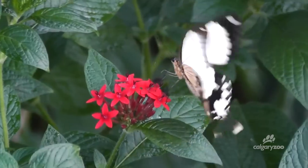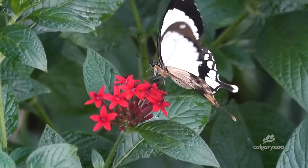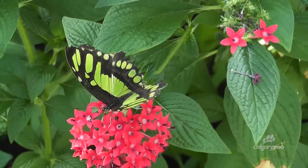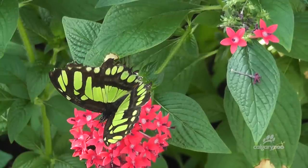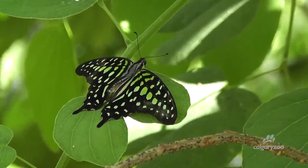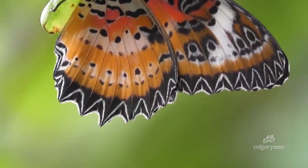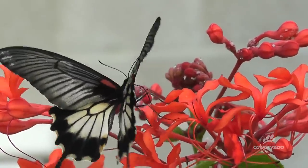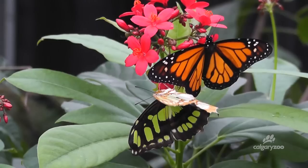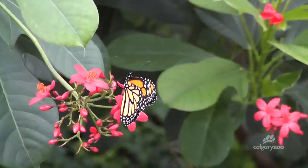The best time to visit the butterfly display is on a bright, sunny day when the butterflies are most active. They are much less active on cloudy days and spend most of their time sitting on or under the leaves of plants. Butterflies are not displayed during the winter months because light levels are too low for them to survive.